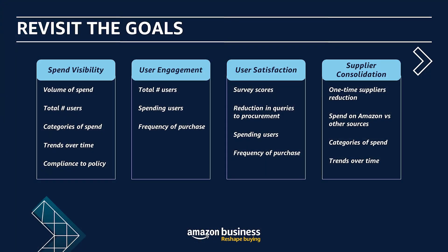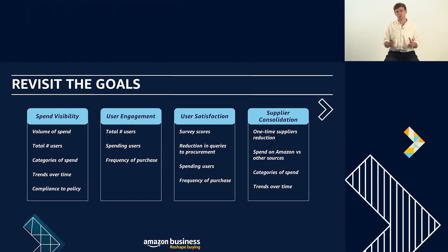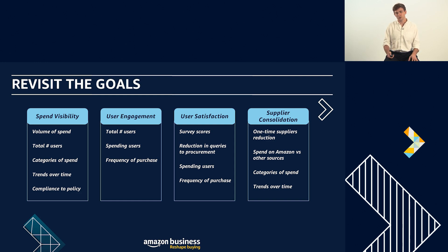Let me set the scene for you. You've already launched Amazon Business six months ago. You've already seen that initial spike in activity — the spend and users coming through onto the account — and now you want to take a more in-depth look, having had time to settle in, around what has been happening in the account and how you can start to measure success. The first thing I want to talk about is revisiting the goals you initially set when you implemented the Amazon Business account and thinking about what KPIs we can put across those goals.